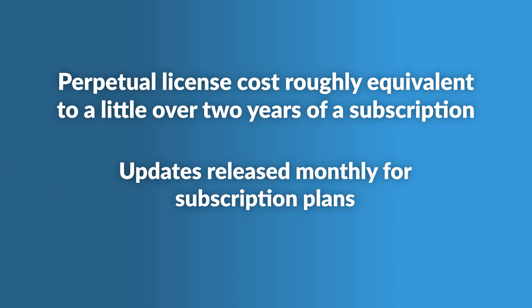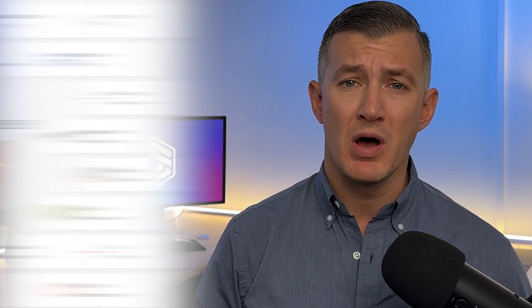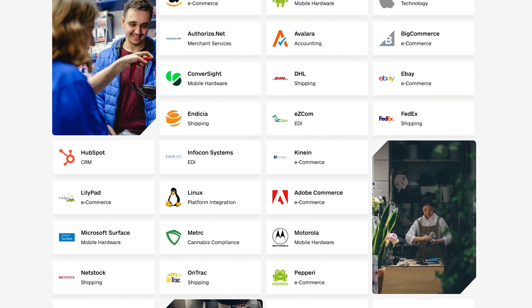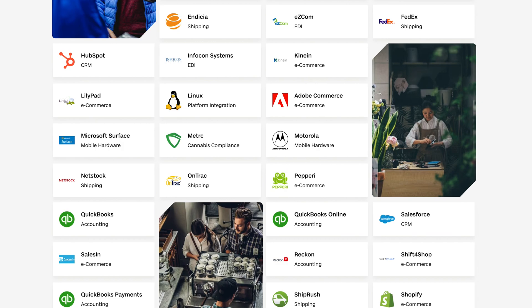Updates are typically released once a month for subscription plans. As far as integrations go, some are available at no cost; others might be purchased through the plugin module. Fishbowl integrates with leading business solutions like QuickBooks and Xero. Beyond accounting, it connects with CRM, e-commerce, and mobile sales platforms.